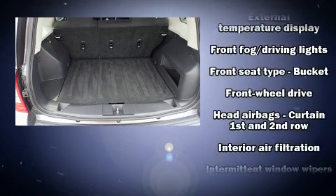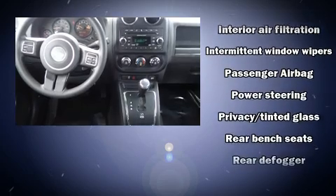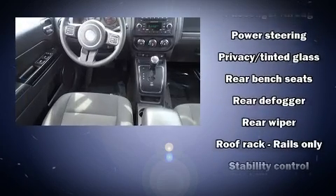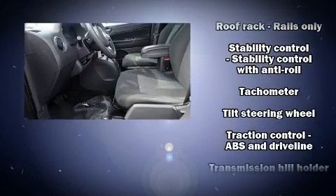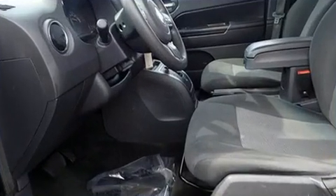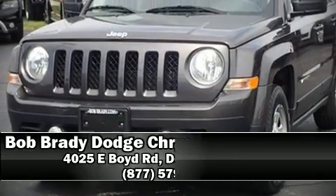Jeep ensures the safety and security of its passengers with equipment such as dual front impact airbags, head curtain airbags, traction control, anti-whiplash front head restraints, ignition disabling, and ABS brakes. Brake assist technology provides extra pressure when applying the brakes.